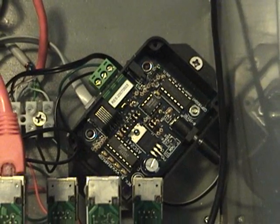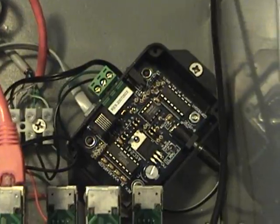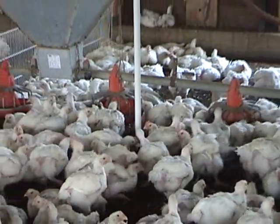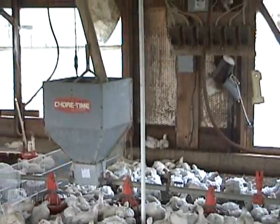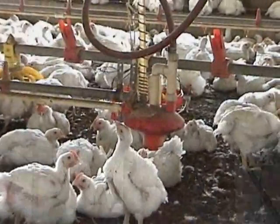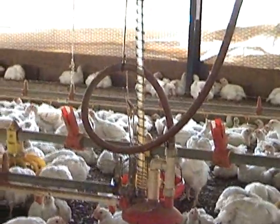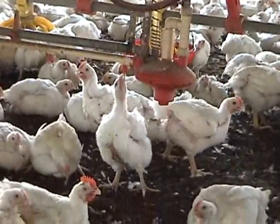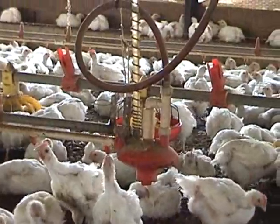The C# microframework program uses the values from these wireless sensors to determine the need for changes in the curtain height and number of fans currently on within the house. A digital output module that controls the fans and motor-driven curtains is connected to the board via a second serial port using an RS-485 multi-drop protocol. The C# microframework program also uses the serial port to communicate with the scale load cell and the water consumption meter. Optionally, air quality and grain levels can be monitored using the same serial port with the RS-485 protocol.